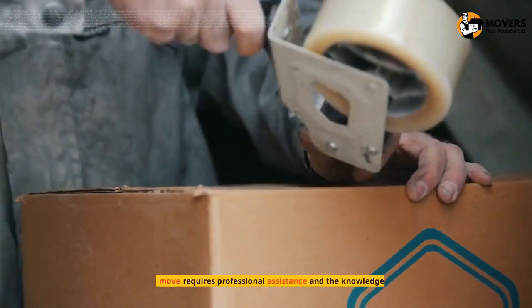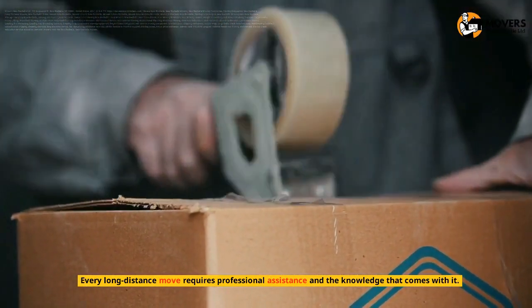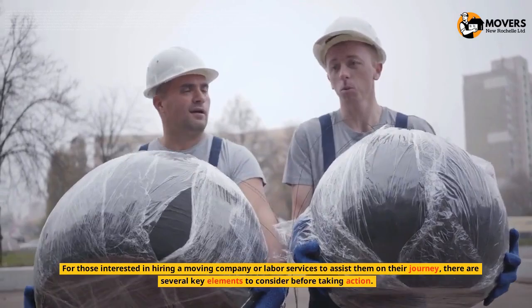Professional Assistance. Every long-distance move requires professional assistance and the knowledge that comes with it. For those interested in hiring a moving company or labor services to assist them on their journey, there are several key elements to consider before taking action.